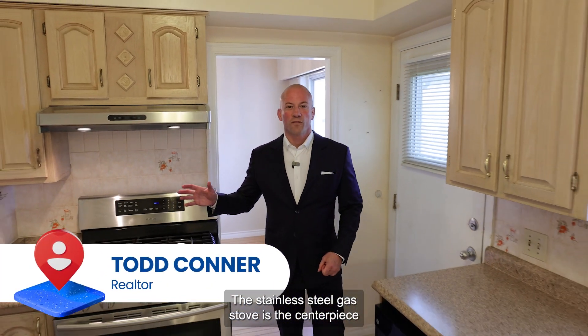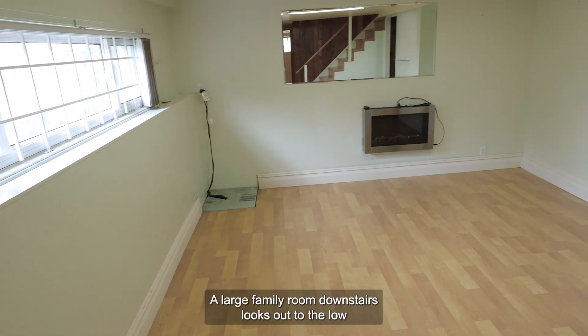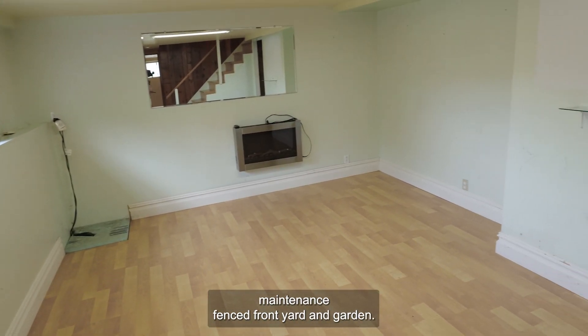The stainless steel gas stove is the centerpiece of a kitchen filled with cupboards. A large family room downstairs looks out to the low-maintenance fenced front yard and garden.